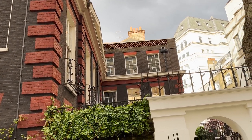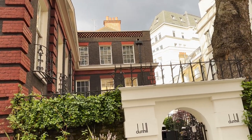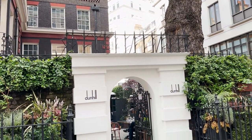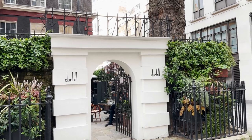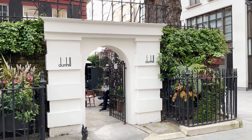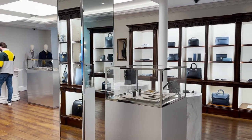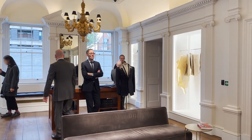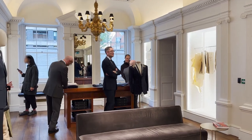As part of London Craft Week 2023, the British men's luxury house Dunhill opened its Burden House location on Davies Street to showcase its innovative craftsmanship that has been with the brand from its early days up until today. We'll be joining Dunhill's in-house tailoring talk as well as a talk about its famous aquarium lighter.